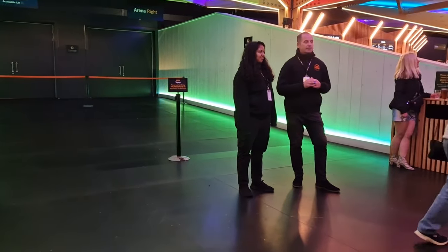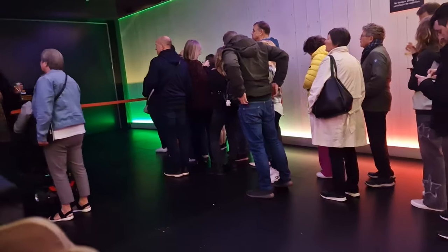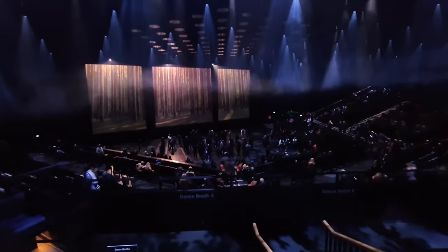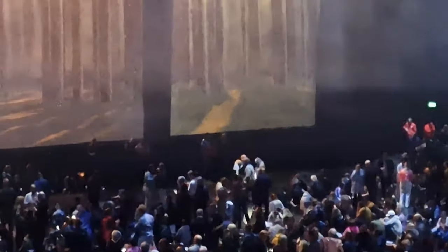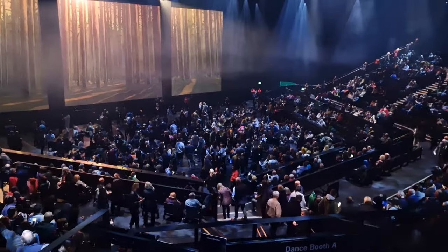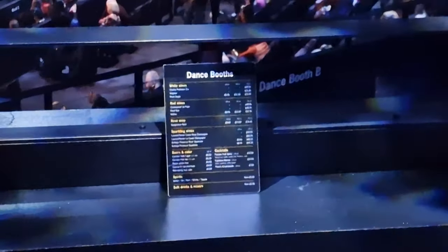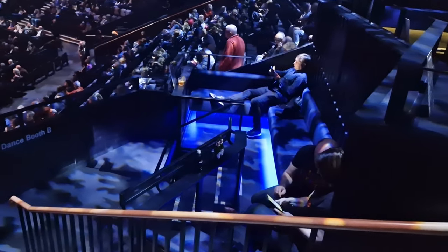They don't let you into the arena straight away, so if you have bought a dance floor ticket, you'll probably be stuck in a queue. When they do let you in, it gives you a nice time to find your spot on the dance floor, and it fills up pretty fast. If you've bought one of the seats, that's not such an issue, but if there's a group of you, I recommend buying tickets to one of the dance booths, where you get your own seated area, your own bartender, and your own dance floor so that you can dance away without bumping into anyone.